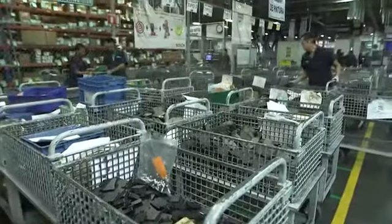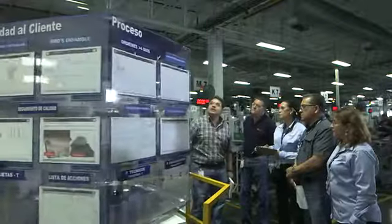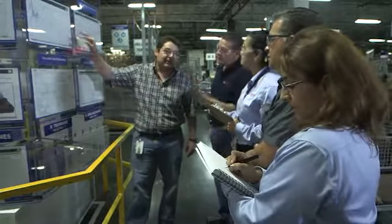Bosch production systems provide standard elements and tools to continuously improve the manufacturing process, which is reflected in a flexible and faster response to our customer needs and increased employee satisfaction.